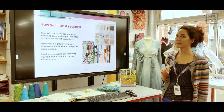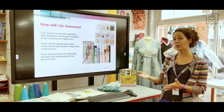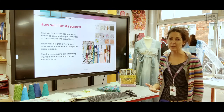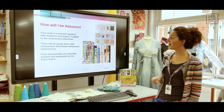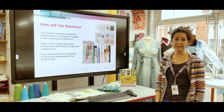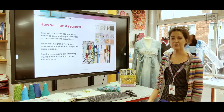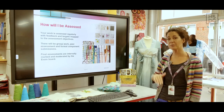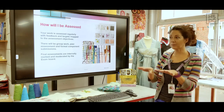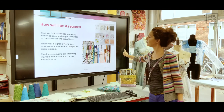How will you be assessed? Regularly, I'll be coming around chatting to you. We map your work against the assessment objectives, giving you targets and feedback. There will be group work and some peer observations — you will be looking at other students' work and discussing and collaborating. Component submissions come in at timely moments through the year, and your final assessments will be teacher-led and moderated by the exam board.